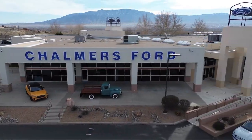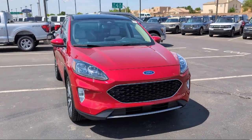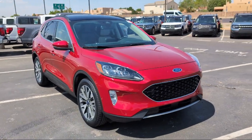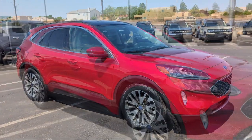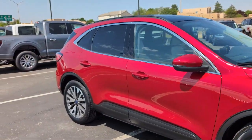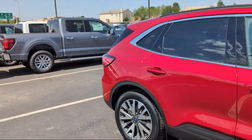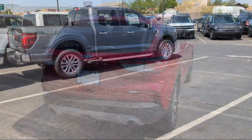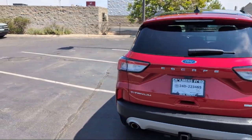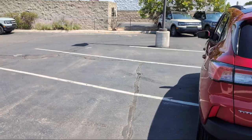Welcome to Chalmers Ford, and here's a look at another one of our vehicles from our great selection. It comes equipped with FordPass Connect, Titanium Premium Package 2.0, Navigation, Bang & Olufsen Premium Audio, Emergency Communication System, SYNC 3 911 Assist, and a Voice Activated Touchscreen Navigation System.